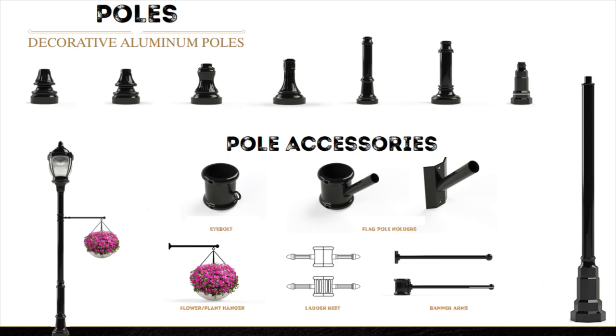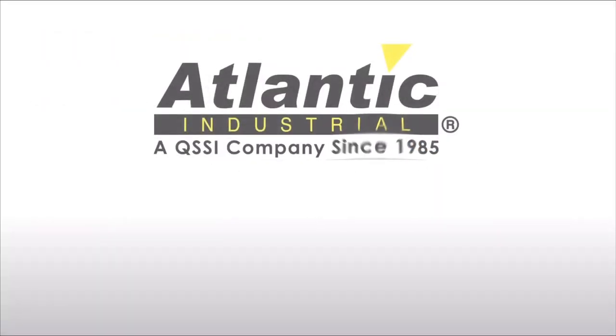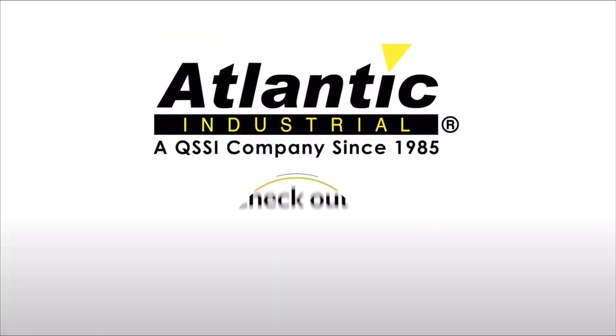QSSI and its family of brands thanks you for watching. Please visit our website and look for the Historically Handcrafted tab to learn more about these exciting products.